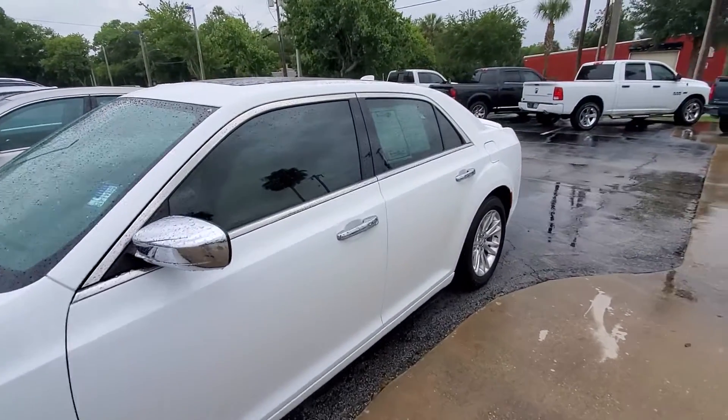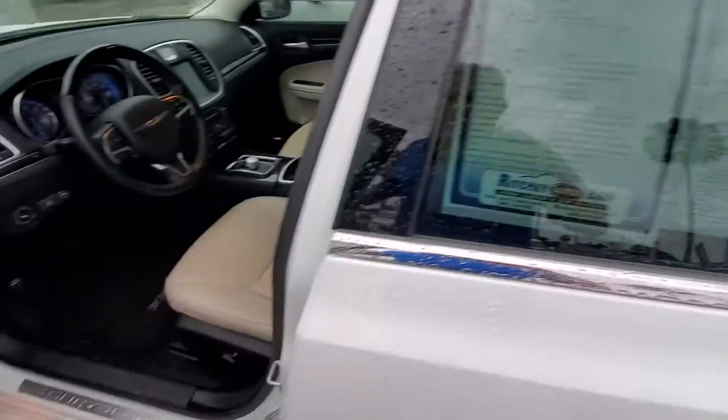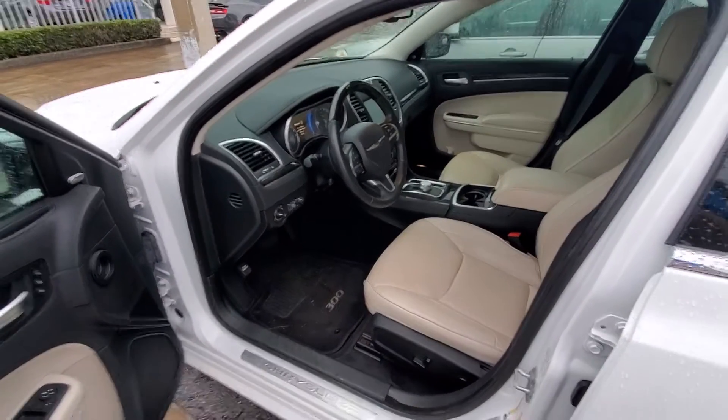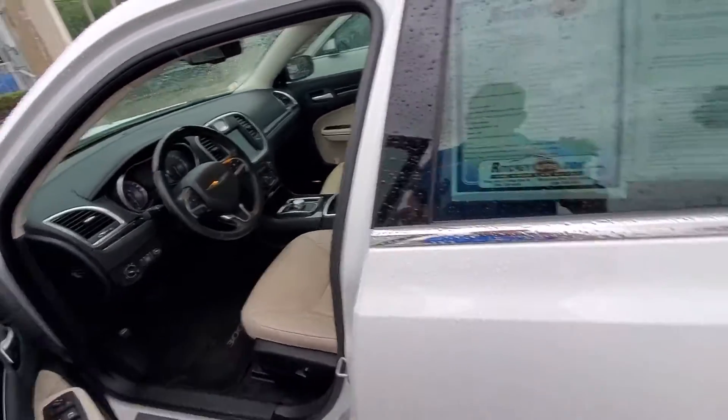It is a very nice car inside and out. Let me take some pictures of the inside. It does have leather interior, sunroof, backup camera, Bluetooth for your phone, power adjustable steering wheel, memory seat, lumbar seat — just a nice, nice car, non-smoker.